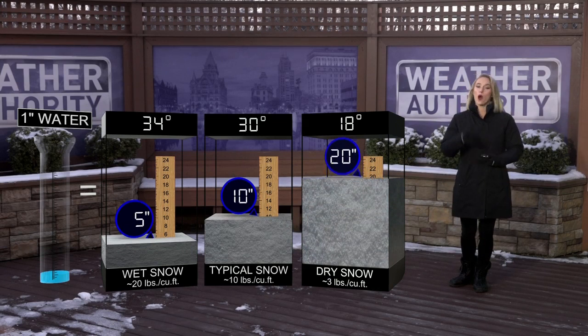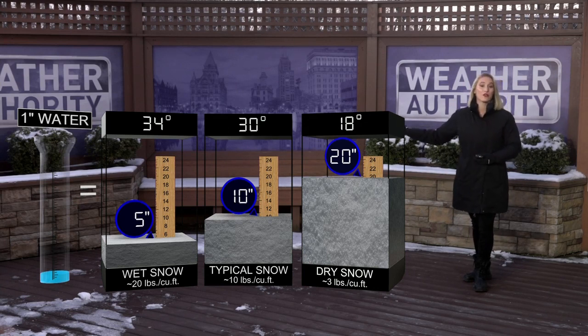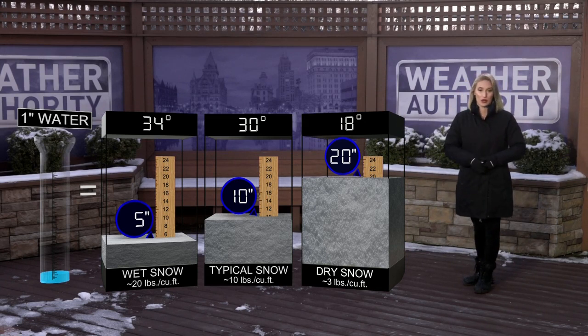Let's look at one inch of water and how much snow it can produce depending on the temperature. One inch of water can make five inches of wet snow when the temperature is right around freezing to just above — let's say 34 degrees. And when we get colder, dropping down to 30, we can see about 10 inches of snow from that one inch of water.